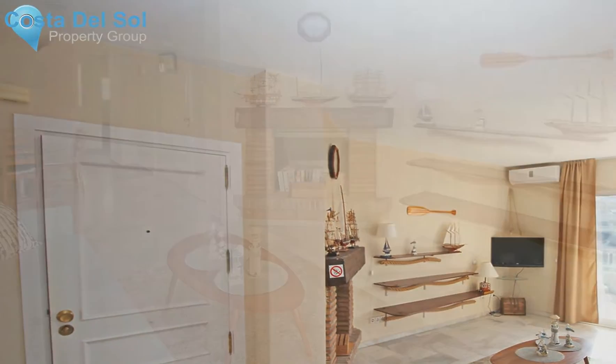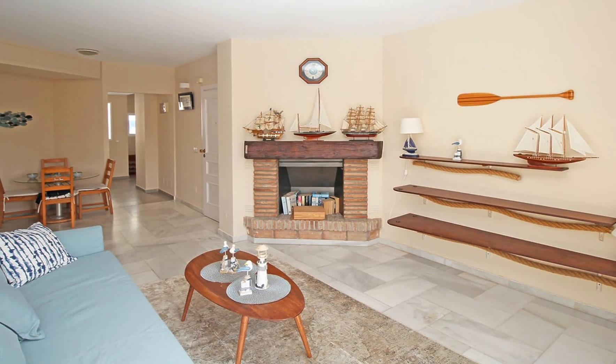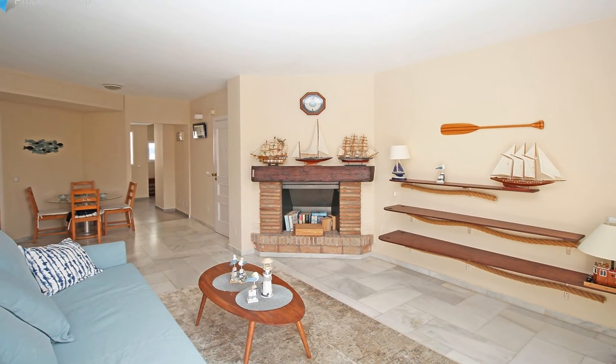The properties are 15 minutes from Malaga International Airport, 25 minutes to Malaga City Centre, and half an hour's drive to Marbella.